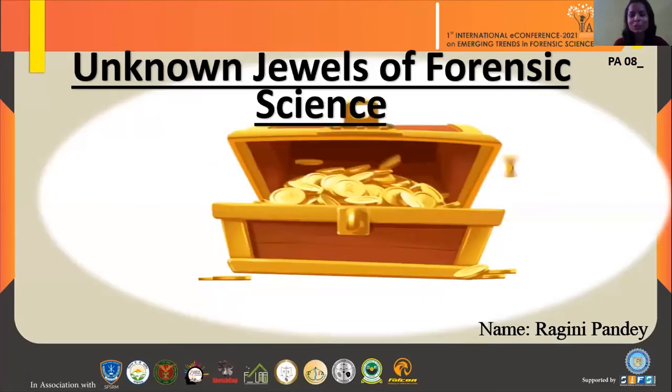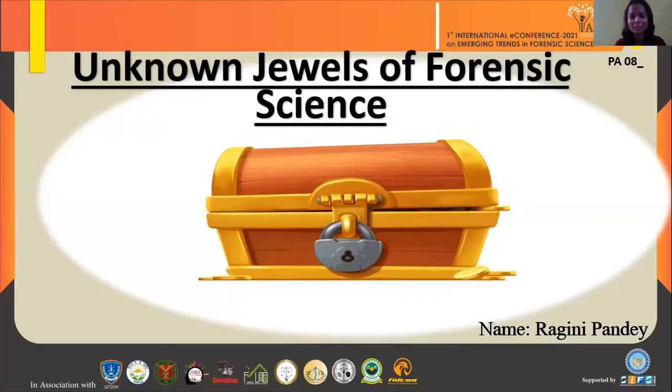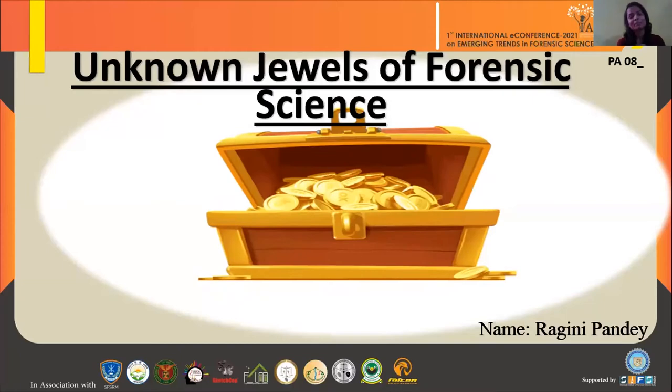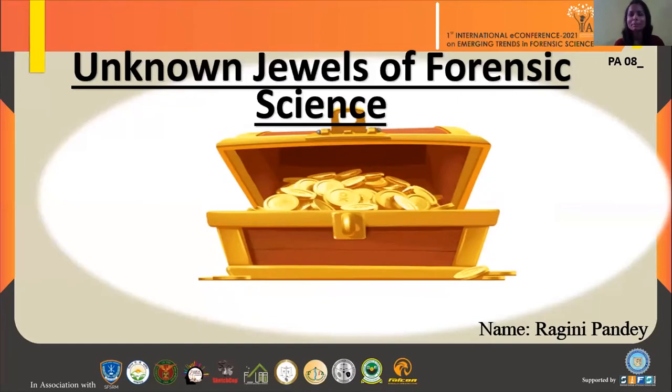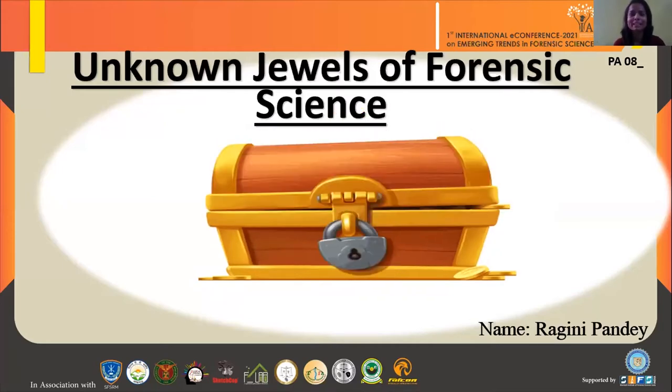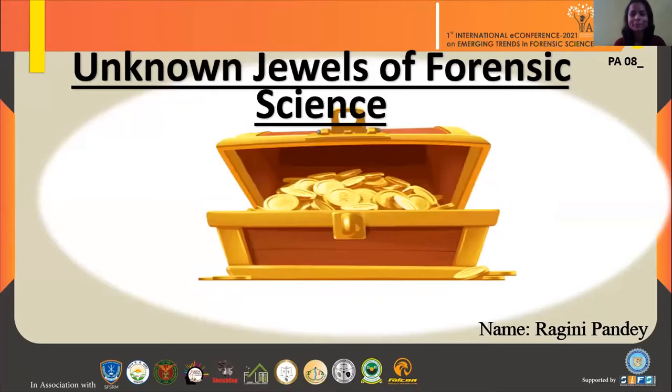Hi all. A very good evening to everyone sitting out there and listening to me right now. Before jumping to my presentation, I would like to give my brief introduction. My name is Ragini Pandey. I have done my bachelor's and master's both in forensic science and currently I'm a guest faculty teaching forensic science in the Polis University of Jodhpur.